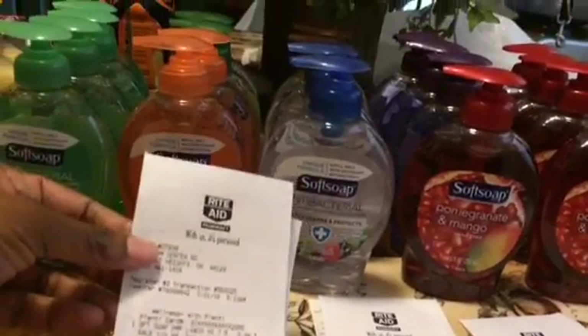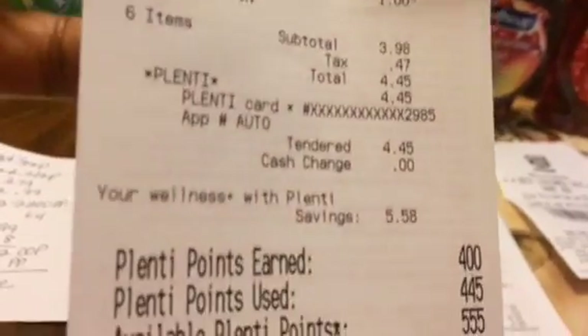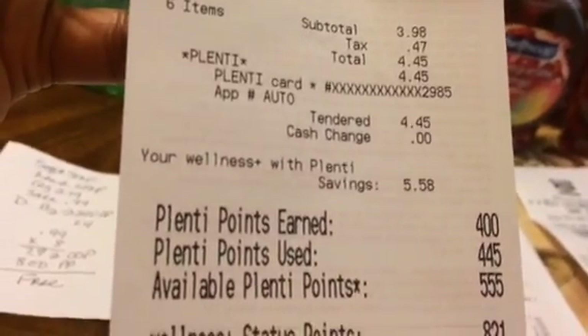On this first receipt, it's showing just the two Softsoaps along with the two Tone soaps. My total was $3.98 plus tax, for a total of $4.45. I got 400 points back — 200 for the Tone and 200 for the Softsoap.